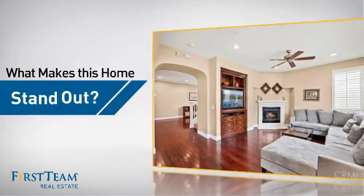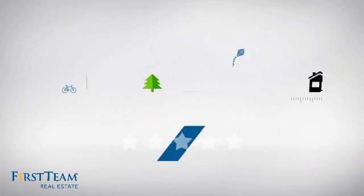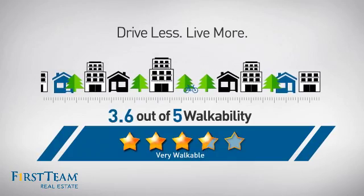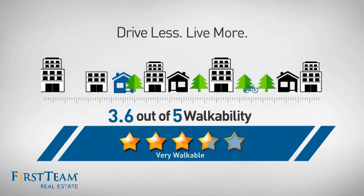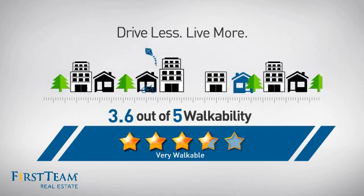But let's talk about what really makes this home stand out. With a walkability score of 3.6, the neighborhood is a very walkable place to live for a healthier lifestyle, shorter commutes, and the ability to run errands on foot.